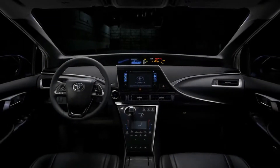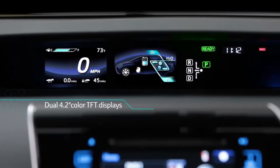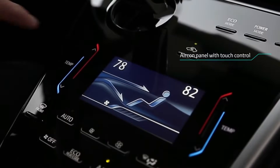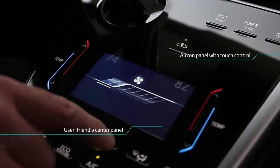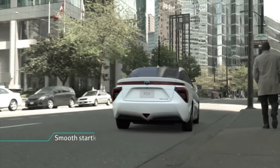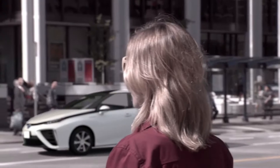It starts with a push of a button. Easy-to-read 4.2-inch monitors provide drivers with the automobile's performance data, and the heat-controlled center panel comes with an electrostatic switch. A smooth start leads to powerful, fun acceleration with full torque, thanks to the electric motors.